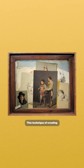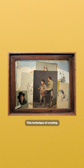This technique of creating the optical illusion that something painted seems real wasn't new, but nobody had yet bothered to give it a name, so Boilly called it Trompe l'œil, which literally means fooling the eye.